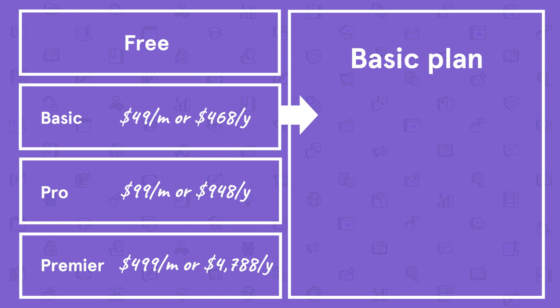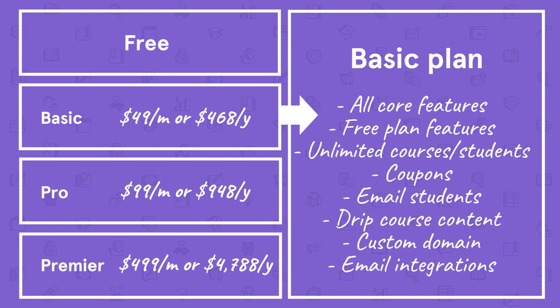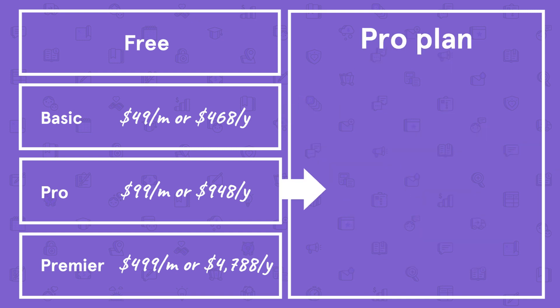The Basic plan includes all of the core features and everything in the free plan, as well as unlimited courses and students, coupons, the ability to email students, drip course content, custom domain, and email integrations like ConvertKit or Mailchimp.